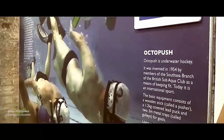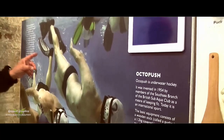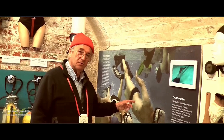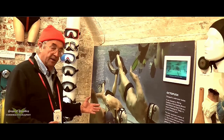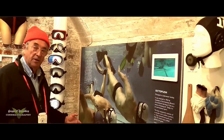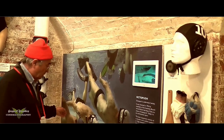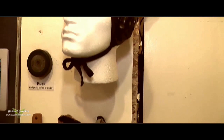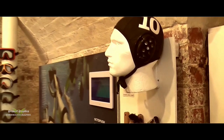This is an interesting corner — a display on underwater hockey, which the speaker used to play, having been captain of the team in Southsea. Southsea is important because that's where the game was invented back in 1954. Now played all over the world with major international championships in Australia, Canada and Europe, players wear mask, fins and snorkel and push a puck along the bottom of the pool using a pusher, scoring by pushing the puck into a gully at each end. It's a breath-hold game — you must be fit. The proper name is Octopus.